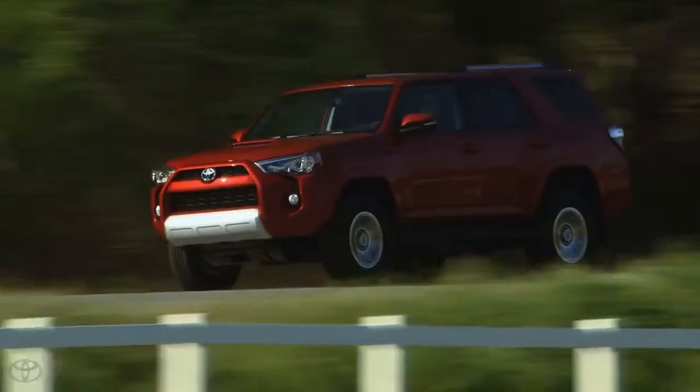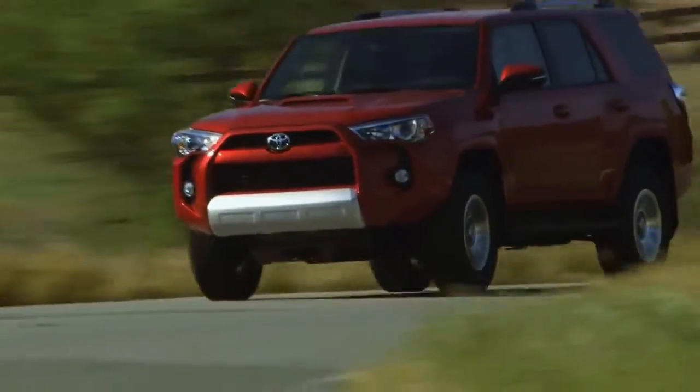Proper maintenance with genuine Toyota oil and filters will help ensure your Toyota continues to perform at its best, last longer, and help maintain the resale value of your vehicle.